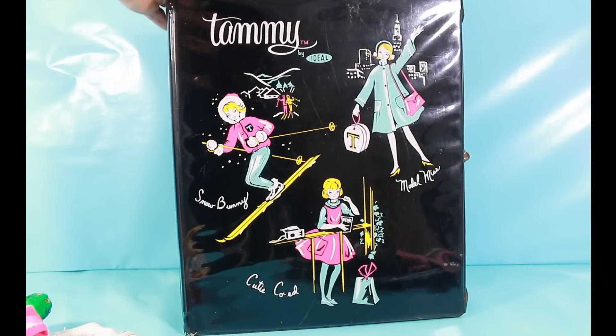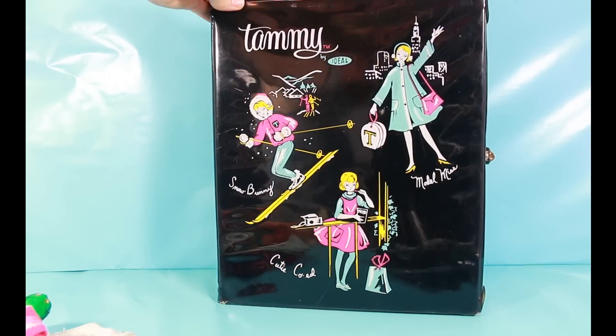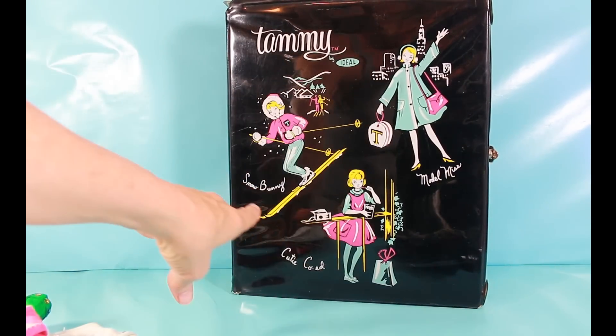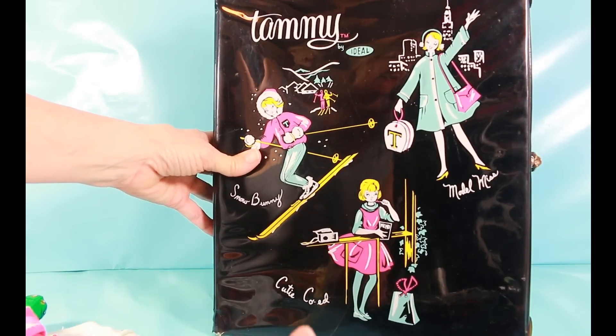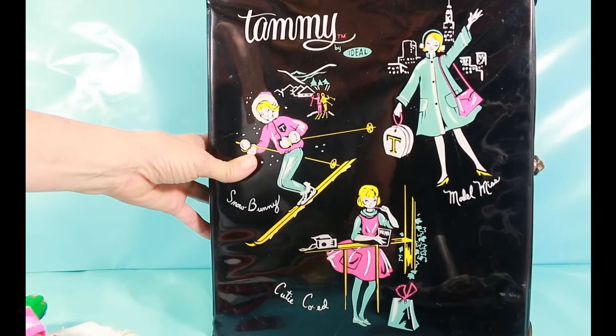I knit Tammy some sweaters and made her some scarves. You could get the vinyl case in black or red — I have black, my sister had red. It's got pictures of Tammy on the front. Tammy had outfits you could purchase: the Snow Bunny, the Cutie Co-Ed, and the Model Miss. I have the Model Miss clothes.